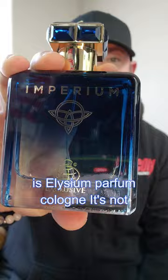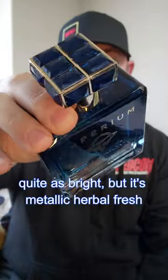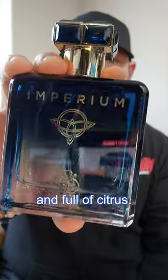Imperium from Fragrance World is Elysium Parfum Cologne. It's not quite as bright, but it's metallic, herbal, fresh, and full of citrus.